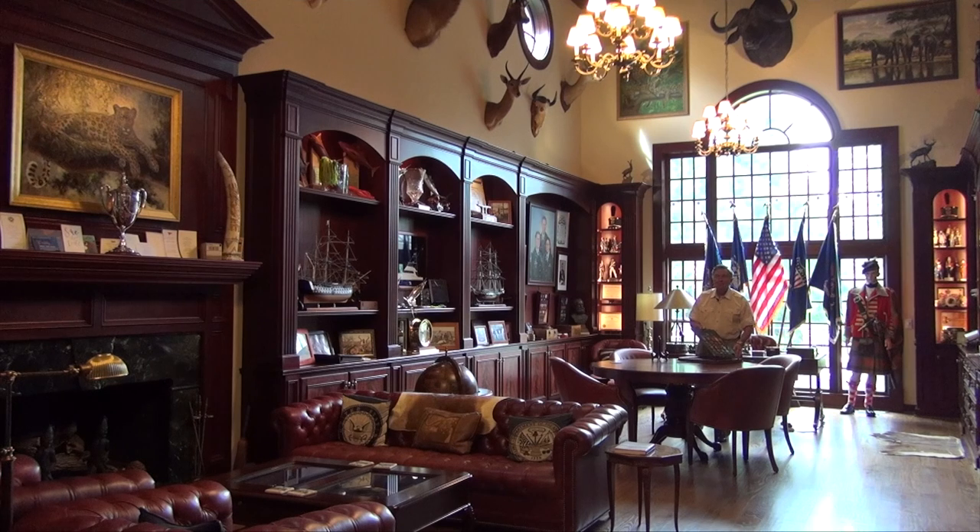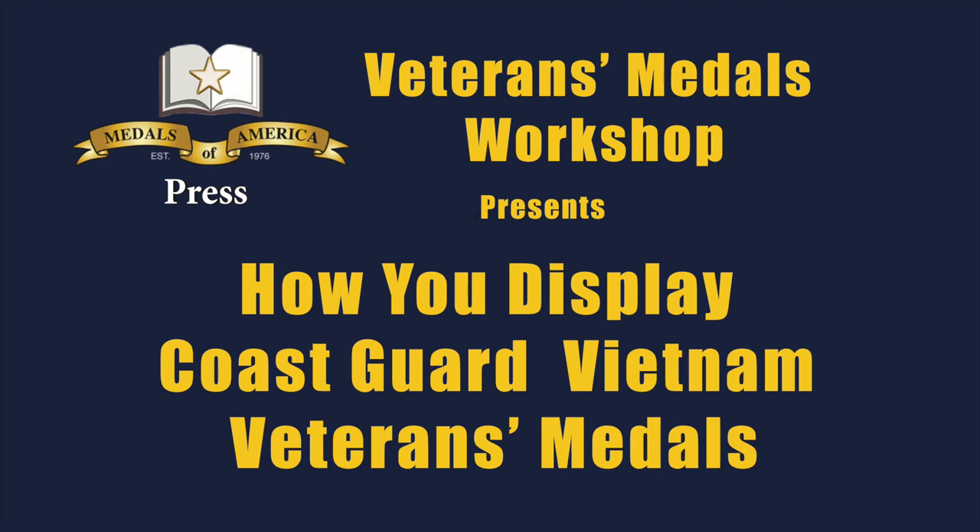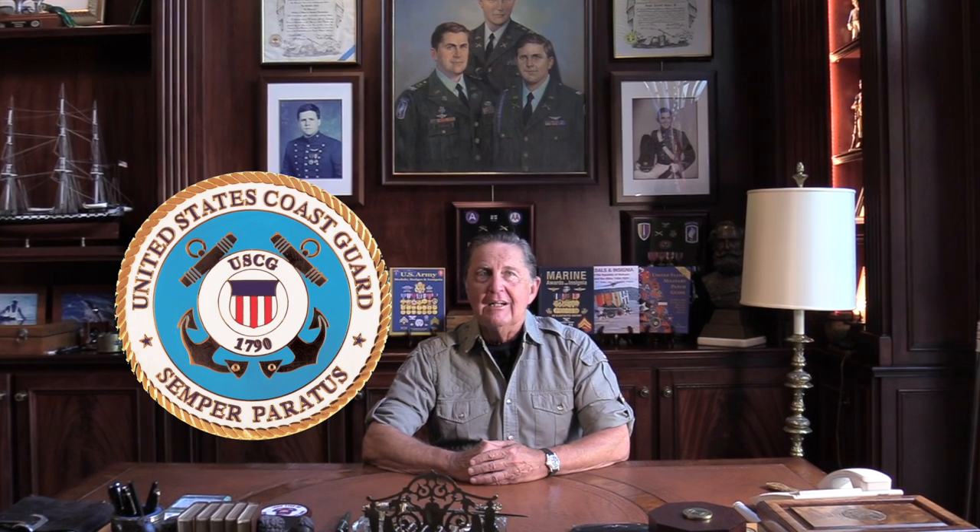Hello and welcome to Veterans Metals Workshop, hosted by Medals of America and Medals of America Press. I'm Frank Foster, your host, and today we're going to talk about the role that the United States Coast Guard played in Vietnam — a combat operation that is just not very well understood in the United States.